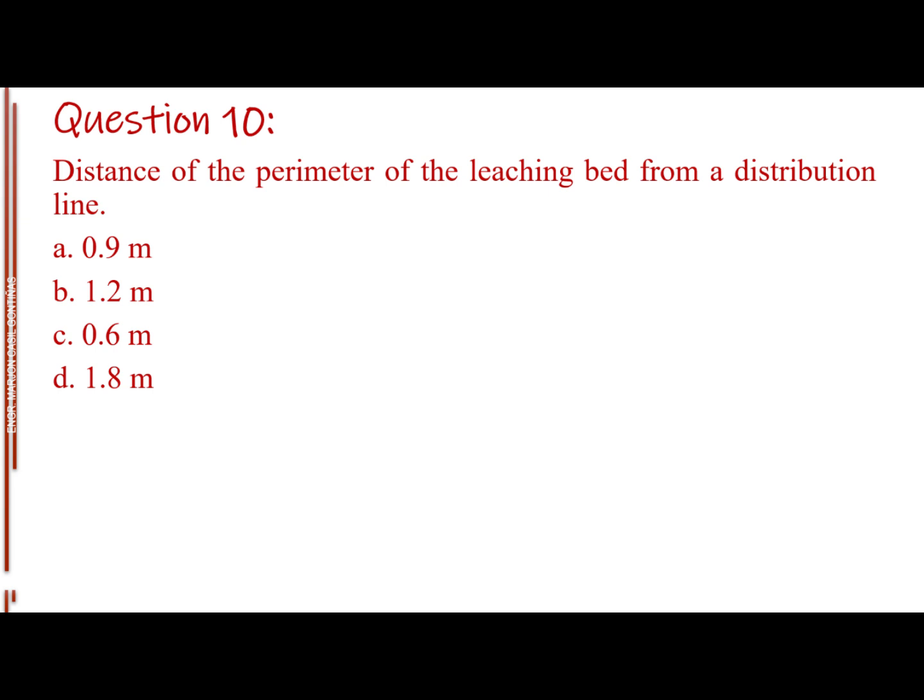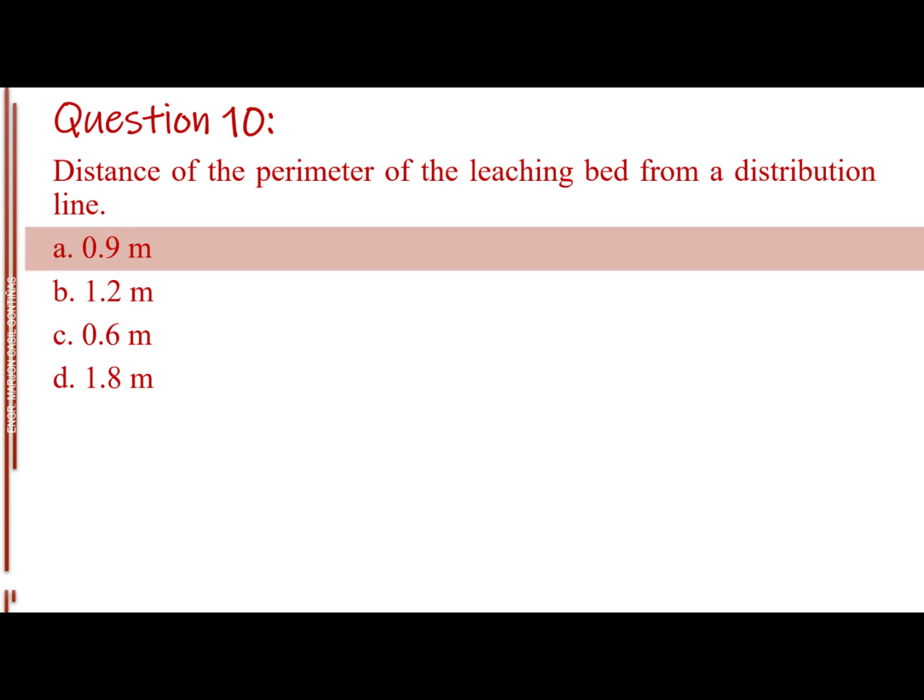Question number ten. Distance of the perimeter of the leaching bed from a distribution line. Letter A: 0.9 meter. Letter B: 1.2 meters. Letter C: 0.6 meter. Letter D: 1.8 meters. The answer is Letter A, 0.9 meter.